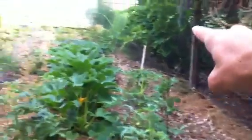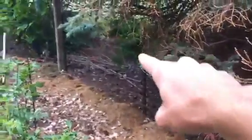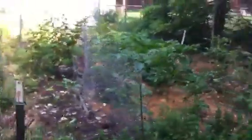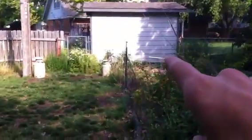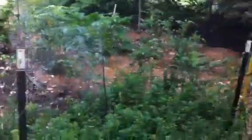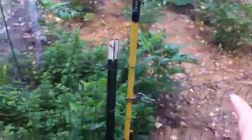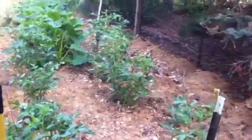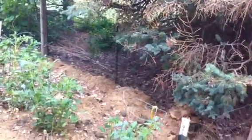It looks like there's a fence right there, and then your neighbor's fence is right there. Because if the rabbits and stuff are getting through there, then they're getting through on this side too, because it's the same fence over there.